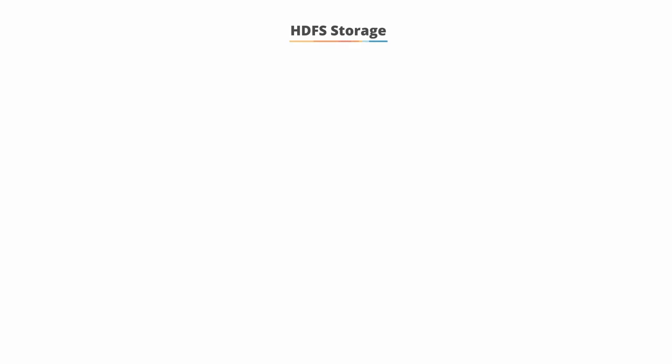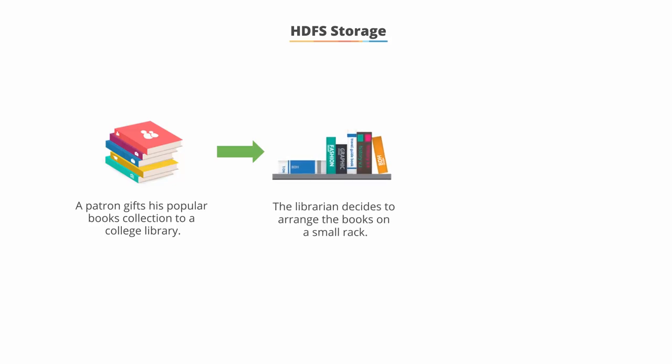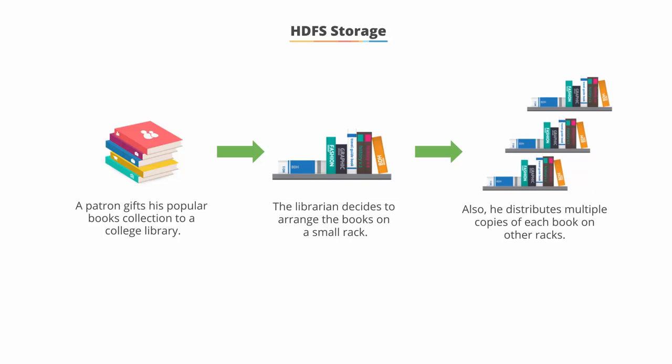Let's understand how HDFS stores files with an example. A patron gifted a collection of popular books to a college library. The librarian decided to arrange the books on a small rack and then distribute multiple copies of each book on other racks. This way, the students could easily pick a book from any of the racks. Similarly, HDFS creates multiple copies of a data block and keeps them in separate systems for easy access.